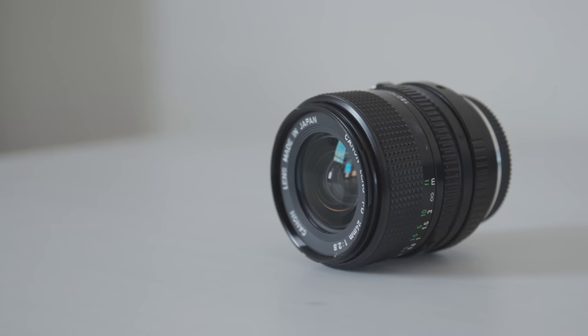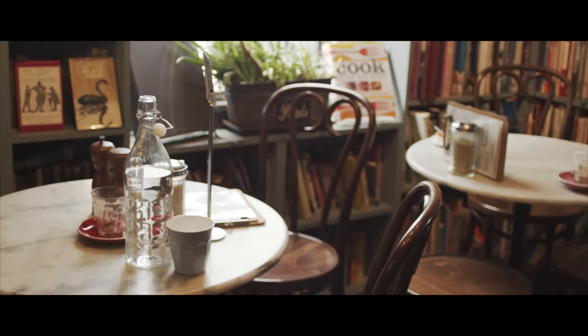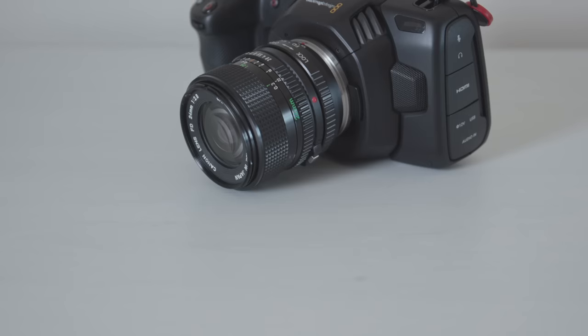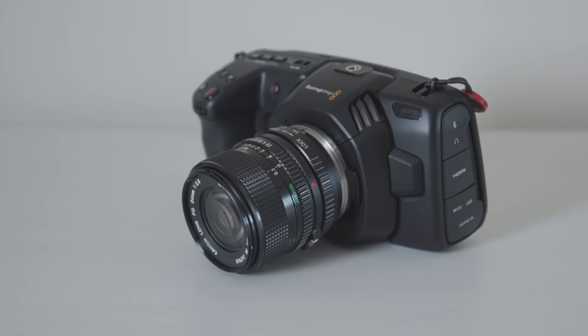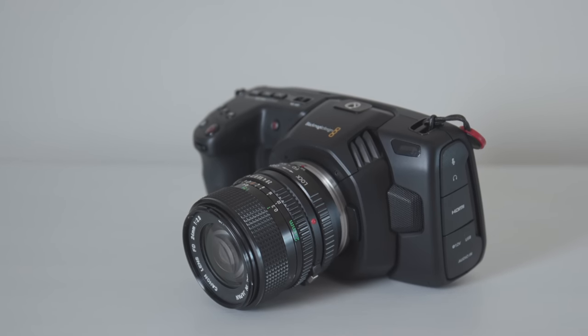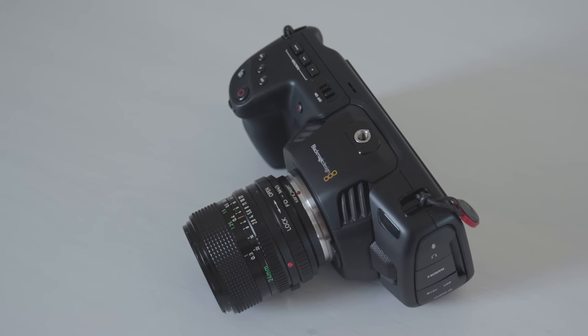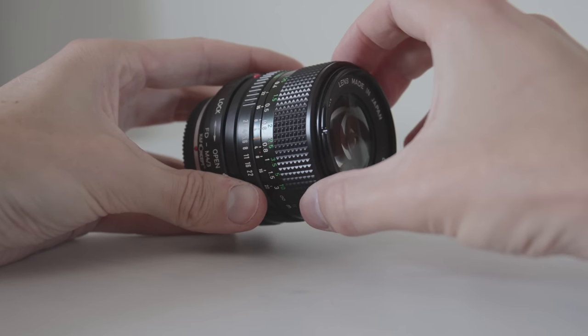I've linked my whole kit in the description so feel free to have a look. There's no IS as well, so you can quickly get very shaky if you don't own a gimbal or some sort of stabilizer. As the sensor of the pocket 4K is 1.9x crop and those lenses were made for full-frame cameras, it can be hard to go wide — this 24mm gives you roughly a 45mm on a full-frame equivalent. Focusing can be tricky, but this also depends on the state of the lens.